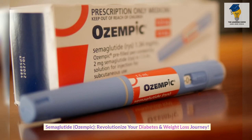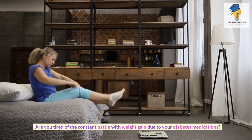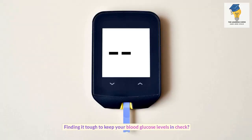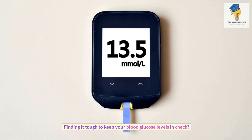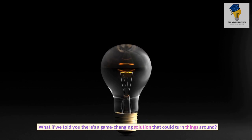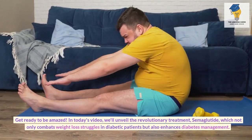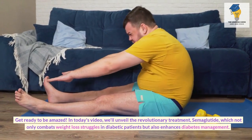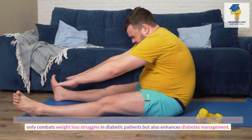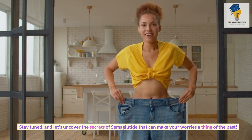Semaglutide, Ozempic — revolutionize your diabetes and weight loss journey. Are you tired of the constant battle with weight gain due to your diabetes medications? Finding it tough to keep your blood glucose levels in check? What if there's a game-changing solution that could turn things around? In today's video, we'll unveil the revolutionary treatment semaglutide, which not only combats weight loss struggles in diabetic patients but also enhances diabetes management.